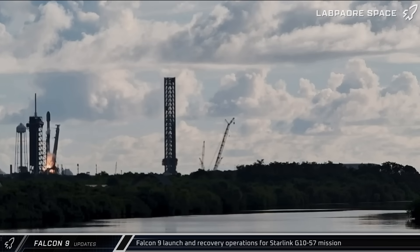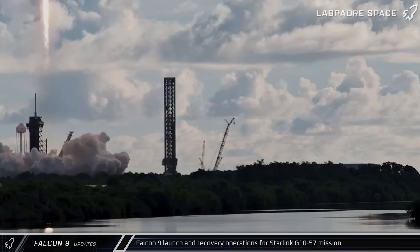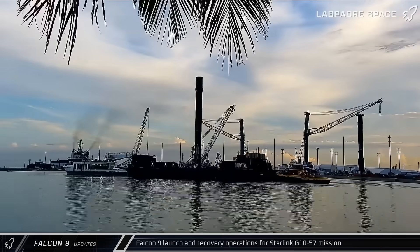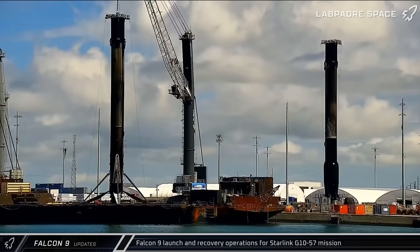Switching over to a somewhat slower week for Falcon 9 operations in Florida, on Friday morning, Booster 1069 lifted off from Space Launch Complex 39A, carrying another 28 Starlink satellites to orbit for the Starlink Group 10-57 mission.